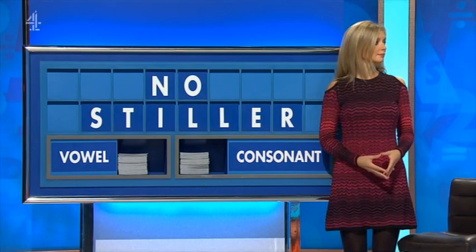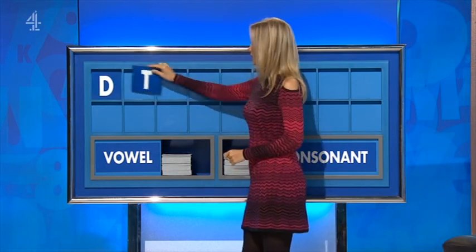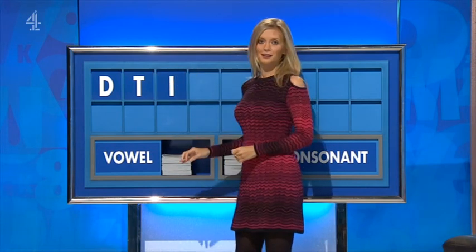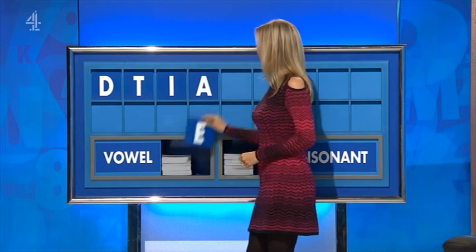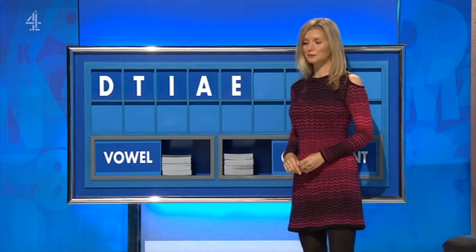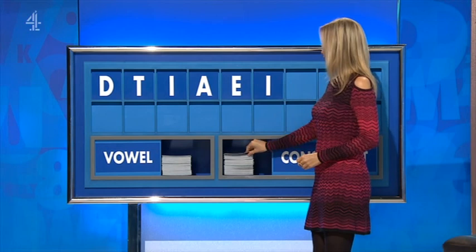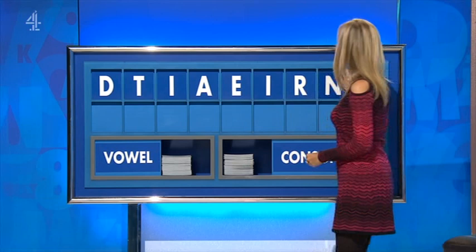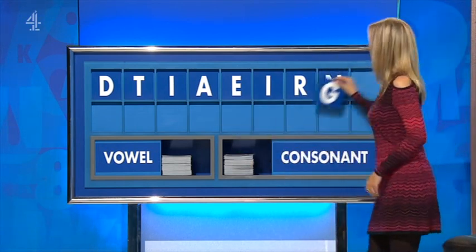Which I'm hoping is vitamin A. It is, yes. And a consonant, please. Thank you. Start with D. And another one. T. And a vowel, please. I. And another vowel. A. And a third vowel. E. And a fourth vowel. I. And a consonant, please. R. And another. N. And a final consonant. And a final G.